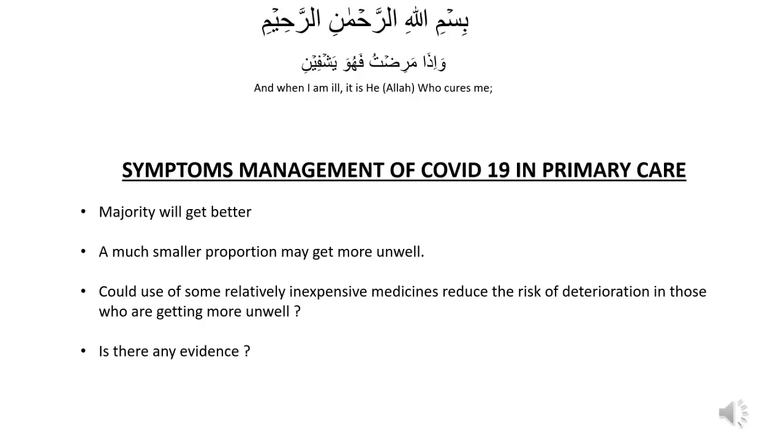Bismillah ar-Rahman ar-Rahim. I want to talk about the management of respiratory symptoms of COVID-19 patients early on to reduce their deterioration.